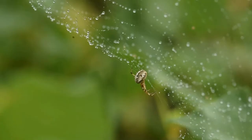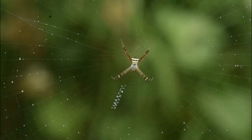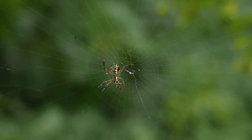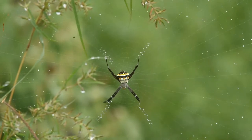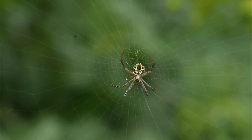Spiders form the 7th largest animal order in terms of number of known species. One of the most attractive and colourful but very dreadful spiders among these arthropods is the signature spider, also called Argiope emula by its scientific name.